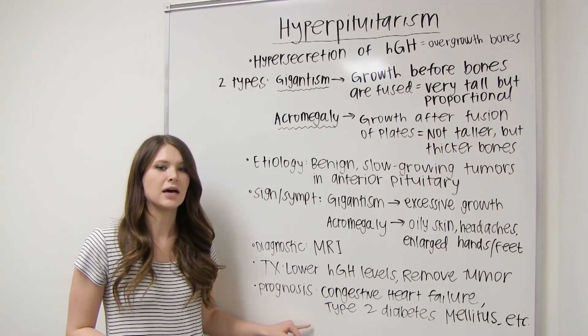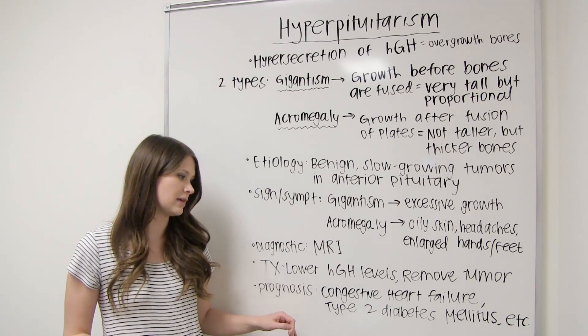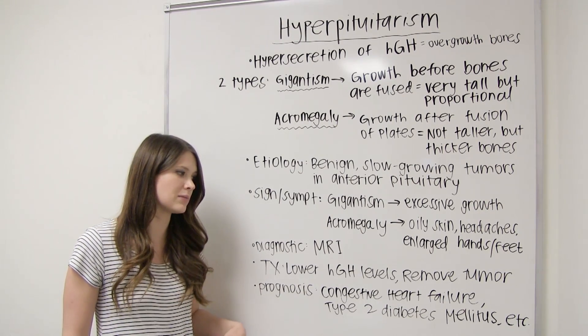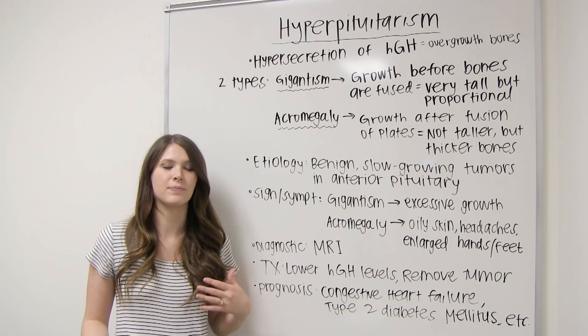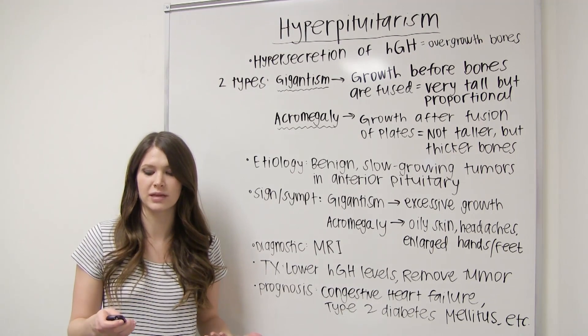As for prognosis, advanced cases of acromegaly can lead to congestive heart failure and type 2 diabetes mellitus, among other things. It really depends on how far it's progressed before treatment begins. There is no prevention.